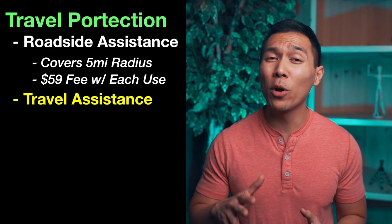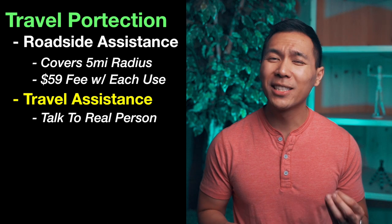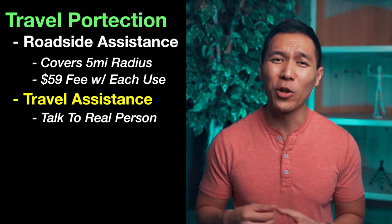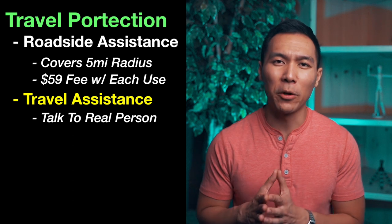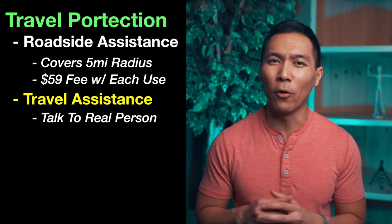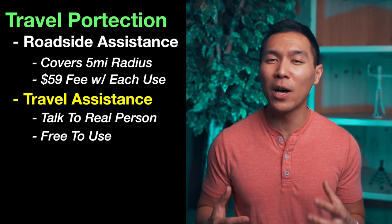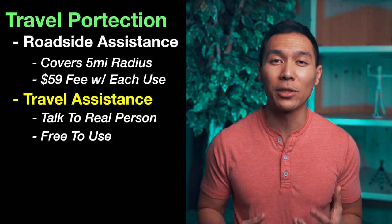The 24/7 travel and emergency assistance basically gives you a person you can talk to if you have any questions when you're abroad — like a personal Siri that you have to dial and hold for. You can ask about foreign exchange rates, local customs and etiquette, or basically anything you could google yourself. There's no fee for the service, and it's useful if you just want to talk to an actual person on the phone.